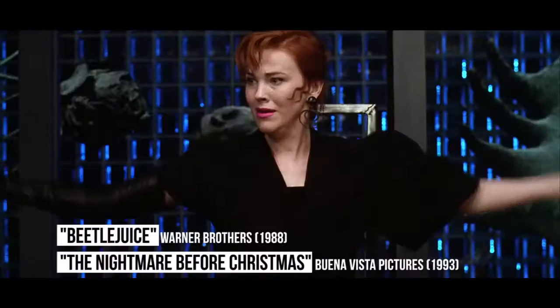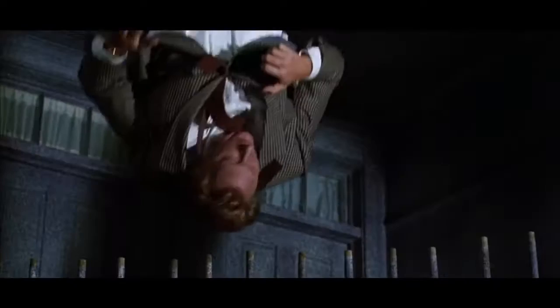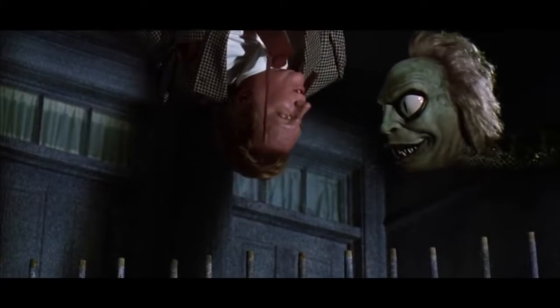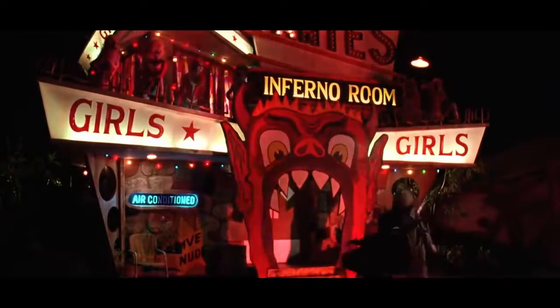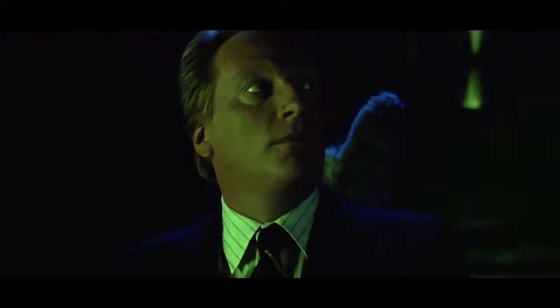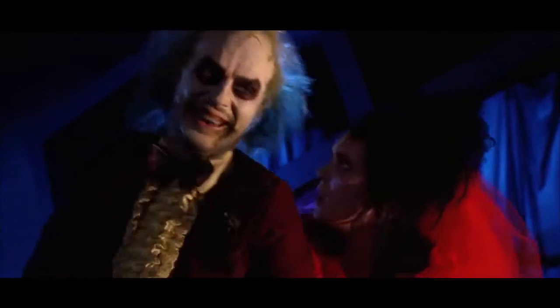Jack Skellington in Beetlejuice. The only person that knew he had placed Jack Skellington in Beetlejuice was the director, Tim Burton. Beetlejuice came out in 1988, and The Nightmare Before Christmas came out in 1993. Burton was working on concept art for Skellington while shooting Beetlejuice, and decided to use a piece of that art as part of Beetlejuice's hat in the climax scene of the film. It's easy to hide an Easter egg when no one knows what it is for five years.